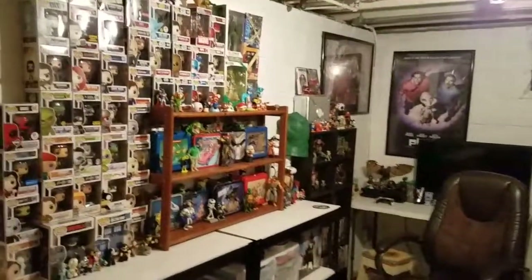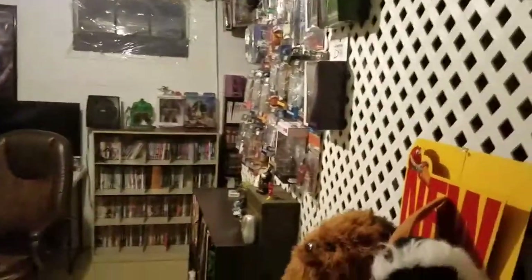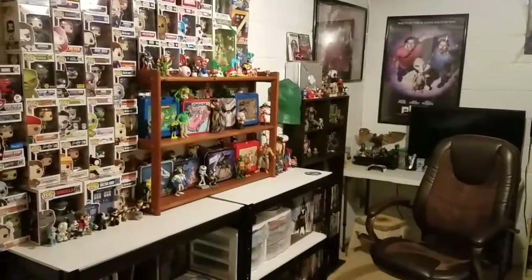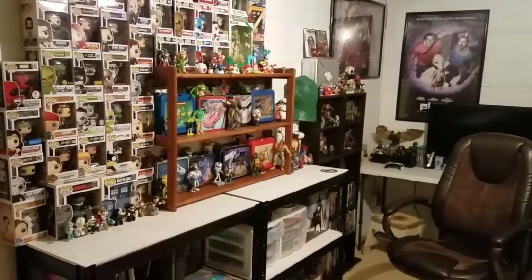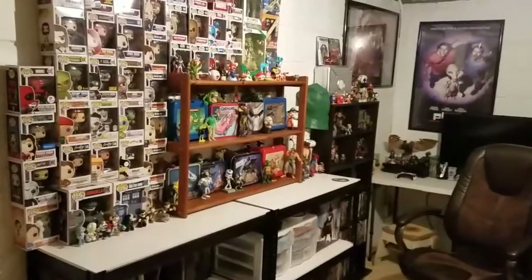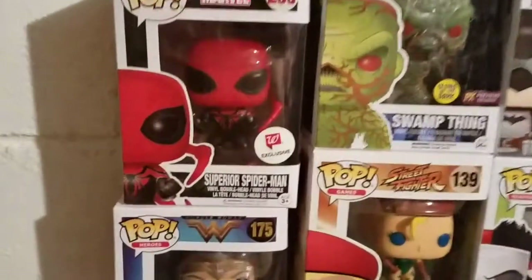Hey everybody, I'm just here to do a room tour video. As you can see, my room is fully done — I still have a few movies to put away, but I am glad to say it is this far. So let's get on with this room tour. I promised I'd do it, so we'll start over here.